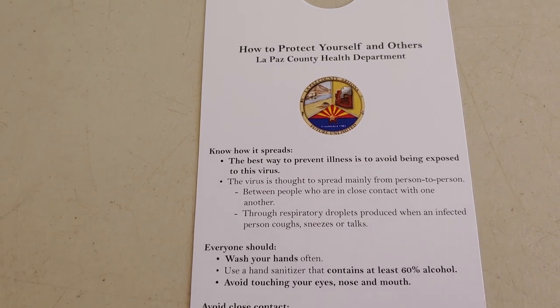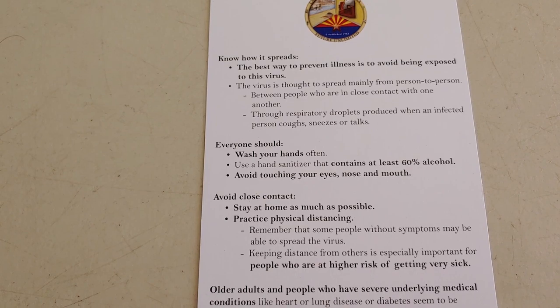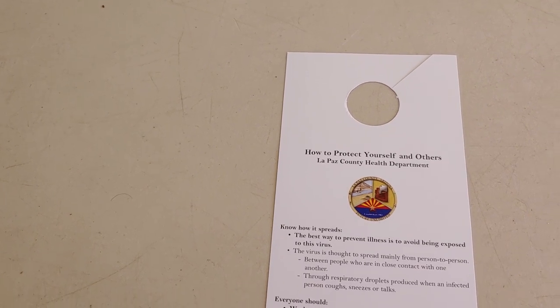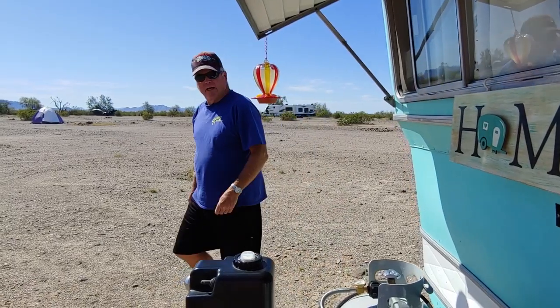I thought that was pretty sweet. And there's not been a case here in Quartzsite, Arizona. Oh, there's Mr. Childers — howdy, y'all!